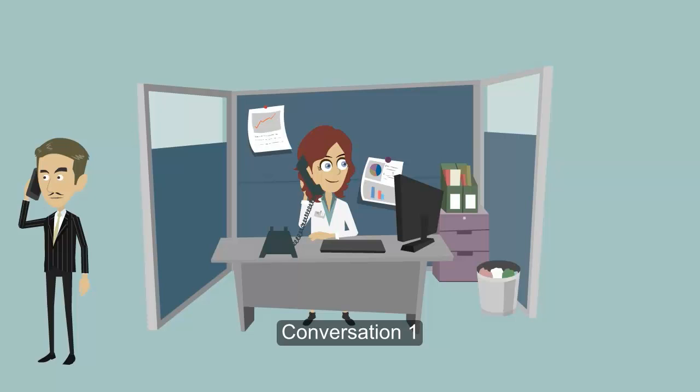Hi, is Paula there? Sorry, she's at school. Can I take a message?